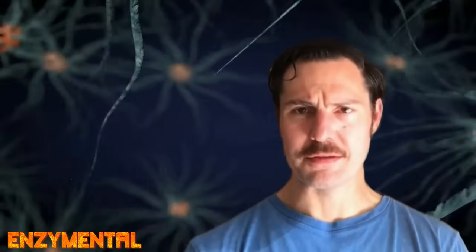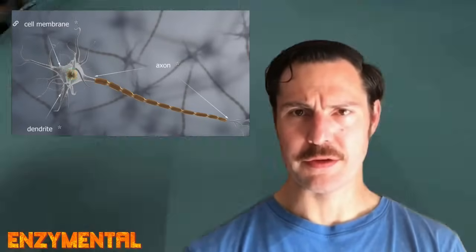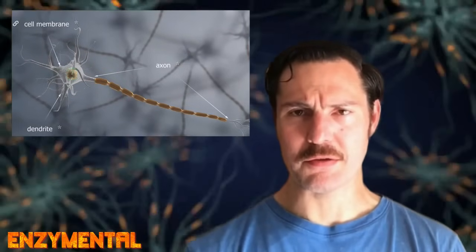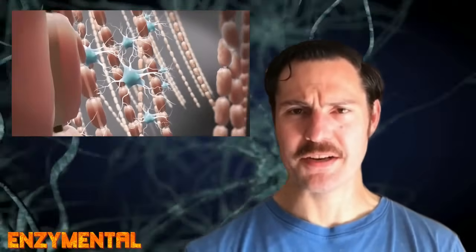Many of lumbrokinase's nerve-regenerating benefits actually stem from the earthworm enzyme's stimulation of and support for Schwann cells — peripheral nervous system glial cells that wrap around nerve fibers, or axons, forming the protective fatty layer known as the myelin sheath.